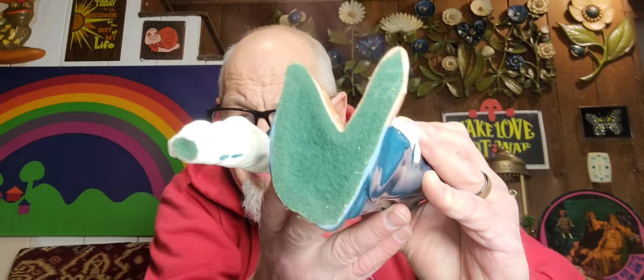Anybody know what this is? This is a ceramic version of the Blue Boy painting by Thomas Gainsborough, 1770. The famous little boy holding the hat with the large plume — kind of interesting because the plume actually has some green felt on the bottom.